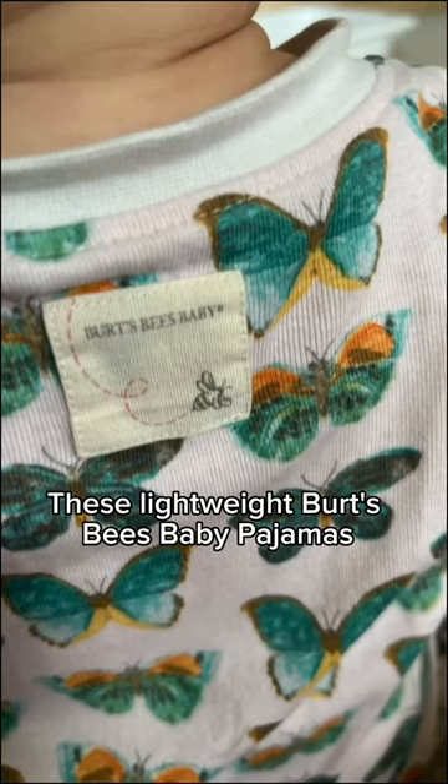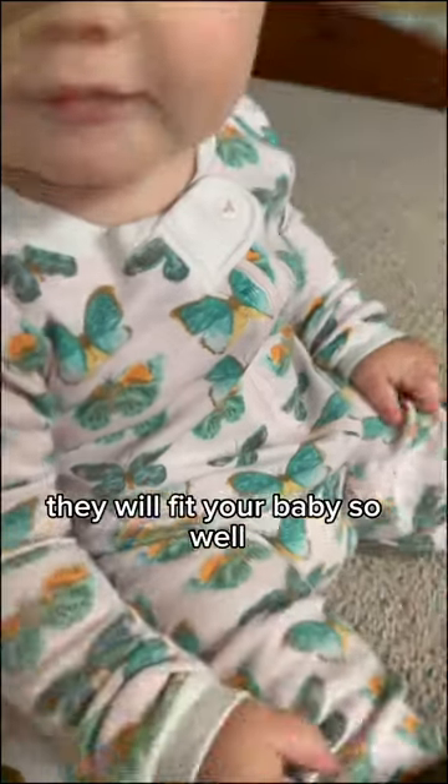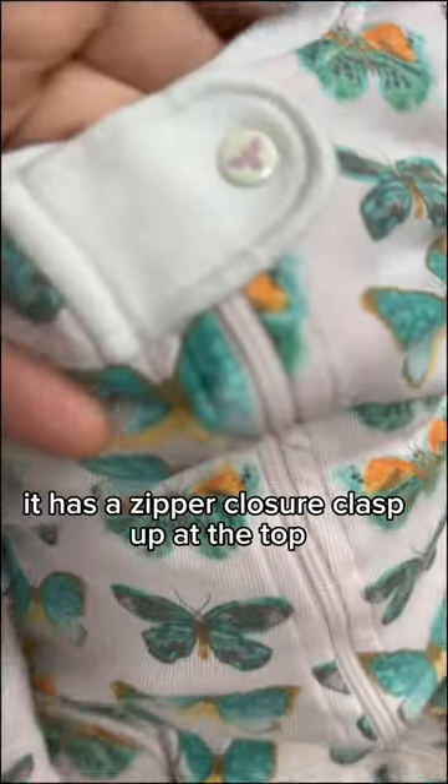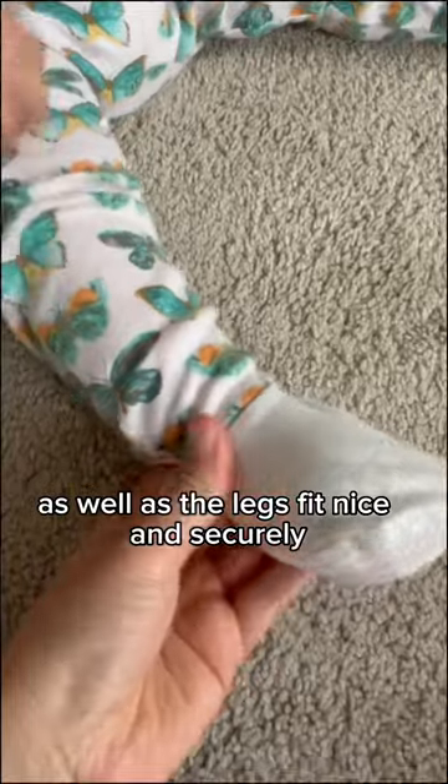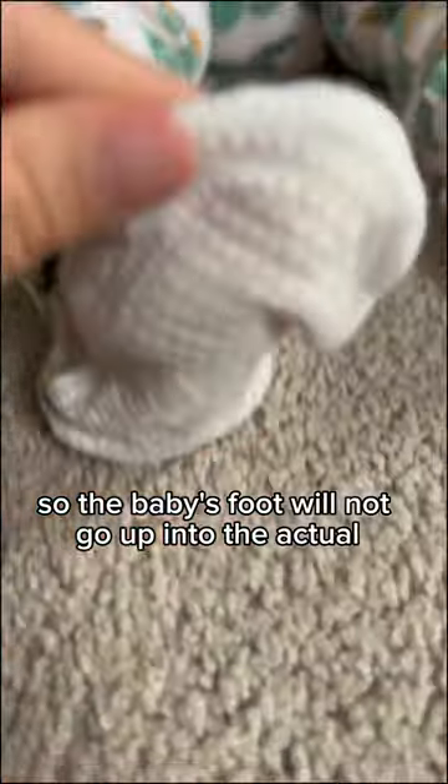These lightweight Burt's Bees baby pajamas are my absolute favorite. They will fit your baby so well. They have a zipper closure clasp up at the top, as well as legs that fit nice and securely so the baby's foot will not go up into the actual leg part of the pajamas.